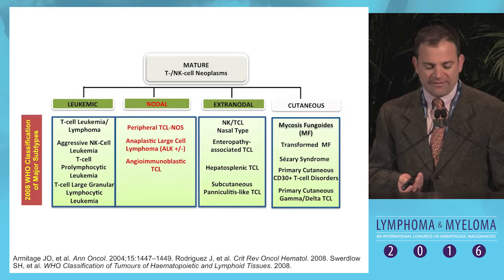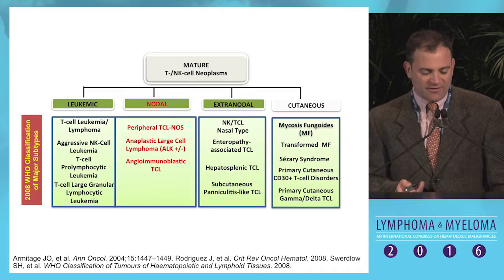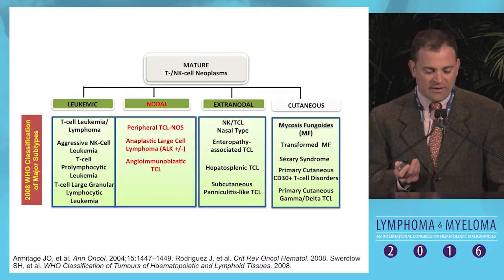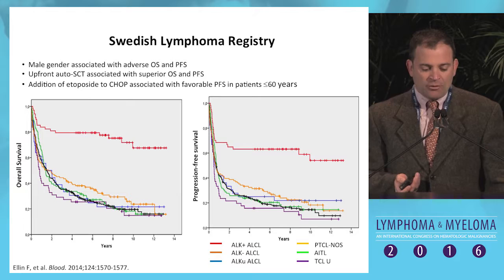I'm going to talk a little more about some of the available clinical and background data, as Gia Ruan will be giving more information later this afternoon. This is a fair classification of the T and NK cell neoplasms, and I'll be primarily talking about the nodal subtypes: peripheral T-cell lymphoma NOS, anaplastic large cell lymphoma, and angioimmunoblastic T-cell lymphoma.